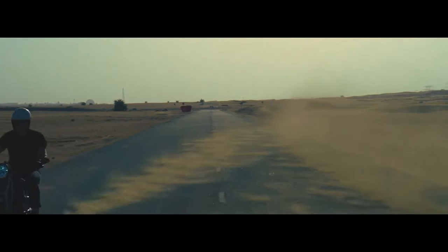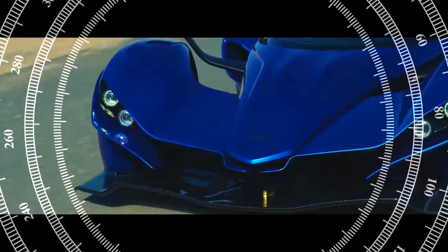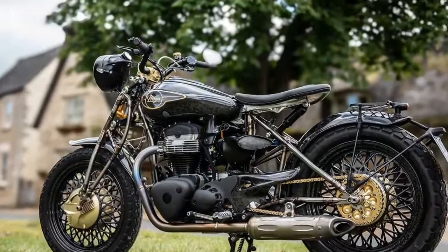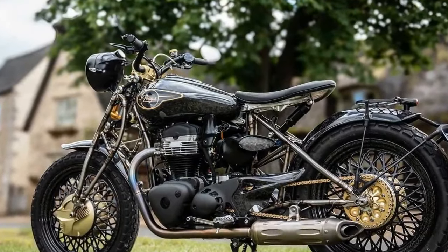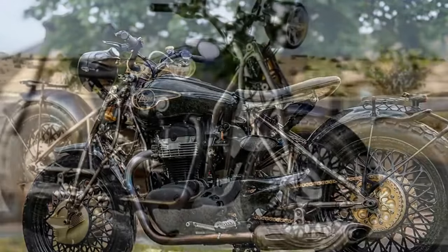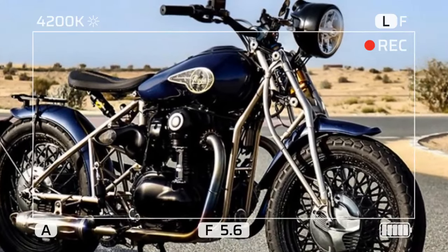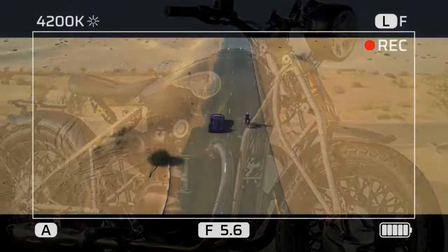In case you didn't know, Praga, named after Prague, primarily produces extremely expensive road-legal hypercars like the 700-brake horsepower Bohema. However, in the 1920s, before World War II and the rise of communism, Praga built cutting-edge motorcycles like the BD500.